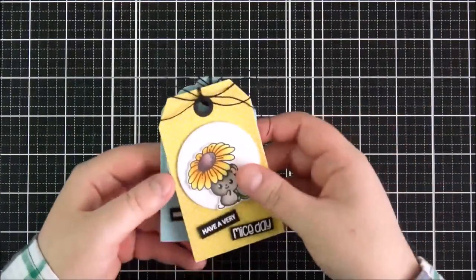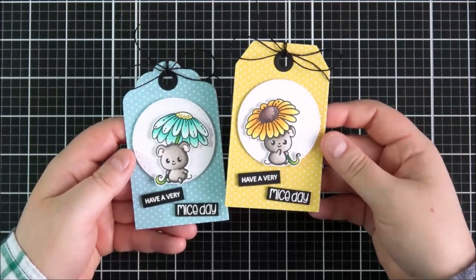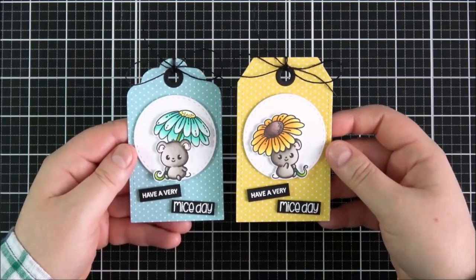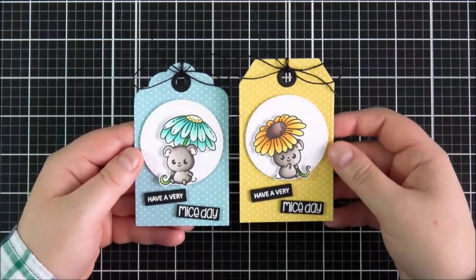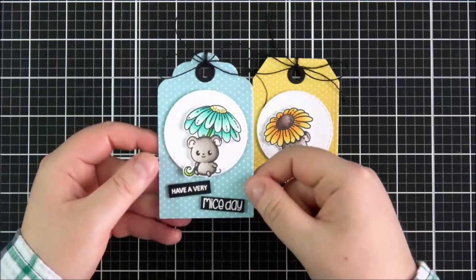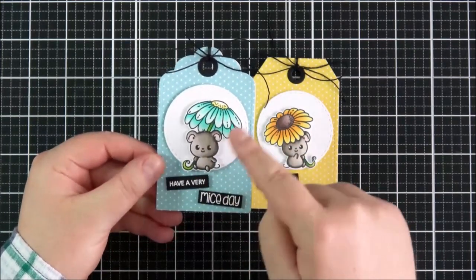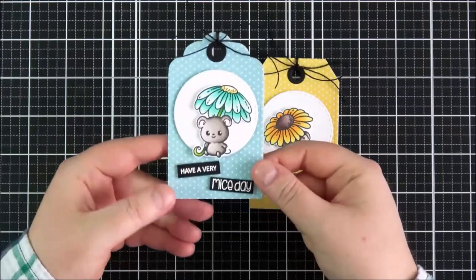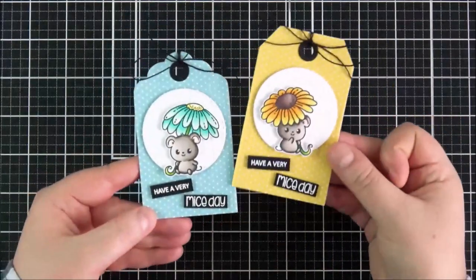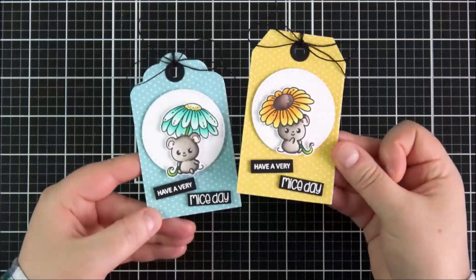For my samples today I created two little tags — basically the same but using two different images. I thought they were absolutely adorable. The tags are cut from some MFT polka dot paper, I think from the summertime collection, using the Clearly Besotted Tag Along die set. I added extra layers with circles on top, then stamped out, coloured, and fussy cut the cute little mice with their flowers, adding them on top with foam tape for quite a bit of dimension. I stamped out the sentiments and heat embossed them onto black — cute little tags to add onto gifts or cards.